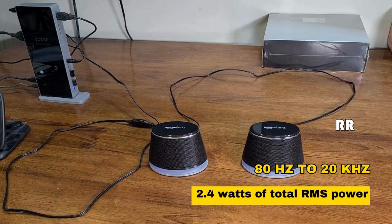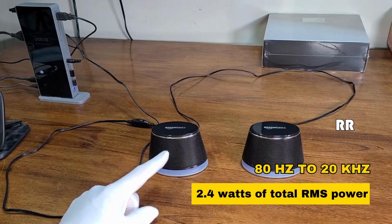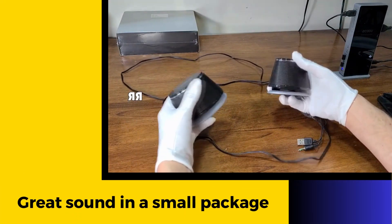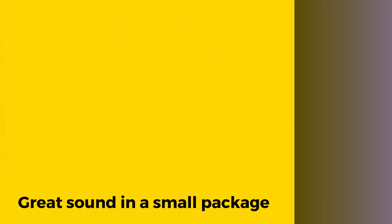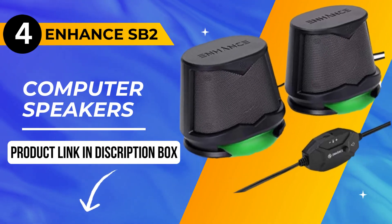With a frequency range of 80 Hz to 20 kHz and 2.4 watts of total RMS power — 1.2 watts per speaker — they offer great sound in a small package. Next up at number 4, we have the Enhance SB2 Computer Speakers.